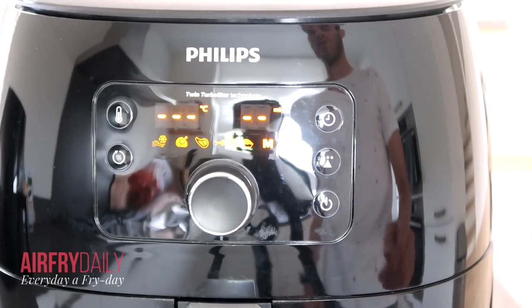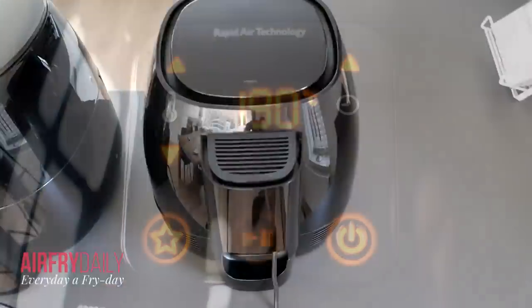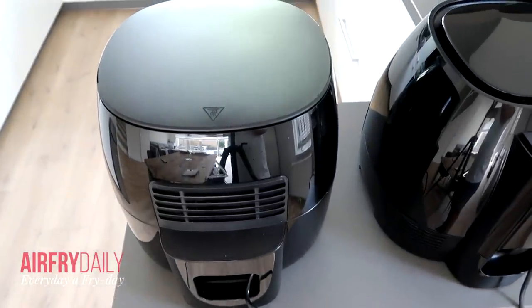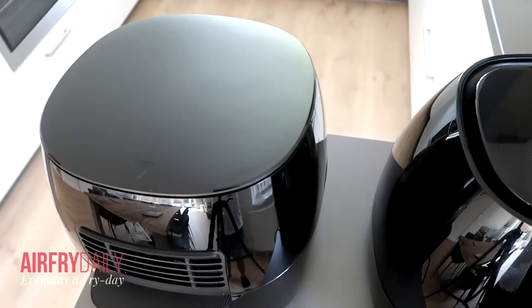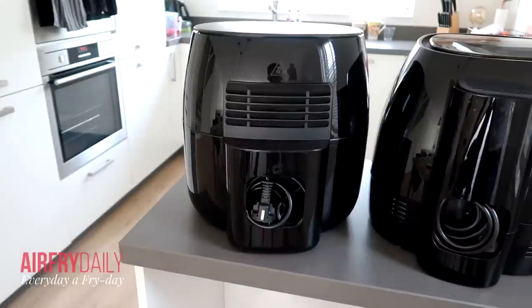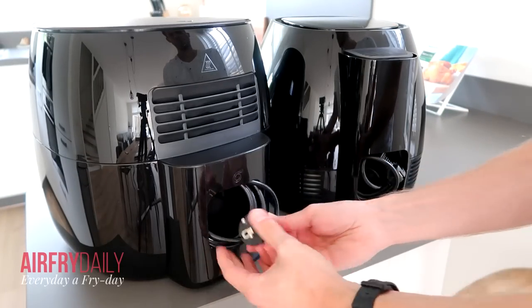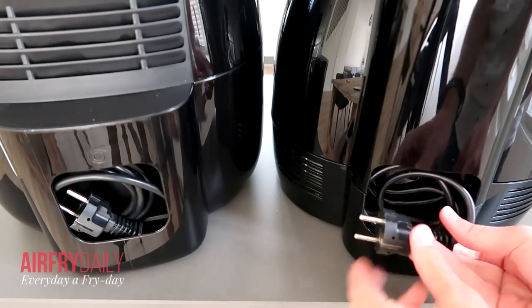Both models have a nice bright display with orange digital numbers showing timer and temperature settings. The XL has an edge around the top for airflow, while the XXL's top plate sits flush — a look I prefer. The XL's edge accumulates crumbs and dust and is difficult to clean. Both airfryers also have a cable storage compartment at the rear, so you can neatly put the cable away when storing the airfryer.